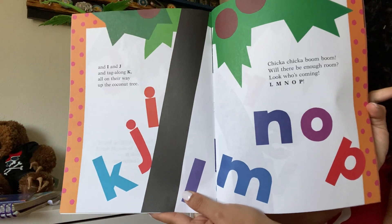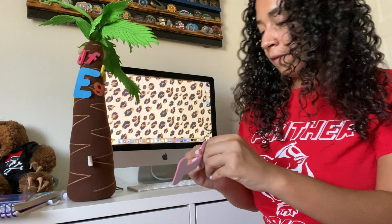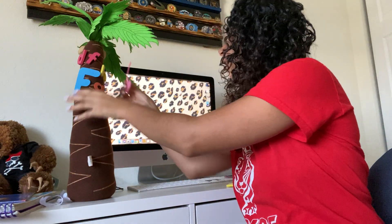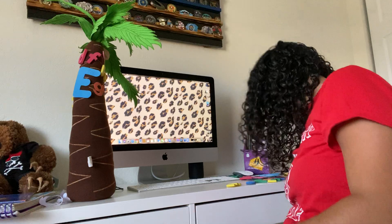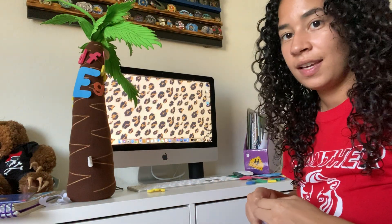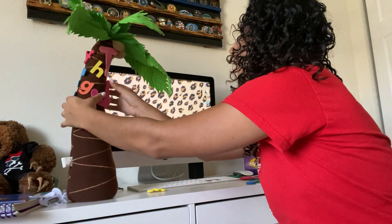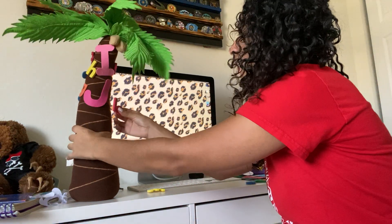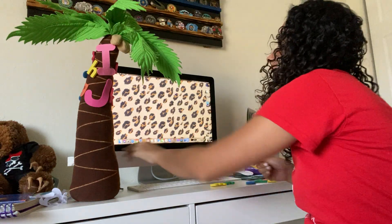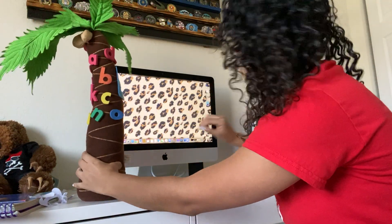Look at all these letters. So we have I — I have another big letter. We have I, then J is coming. Now we have K, and then L-M-N-O-P.